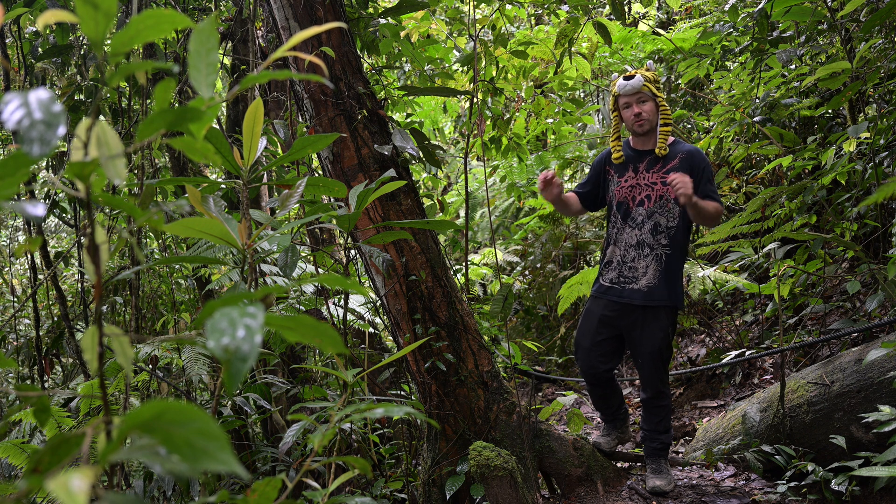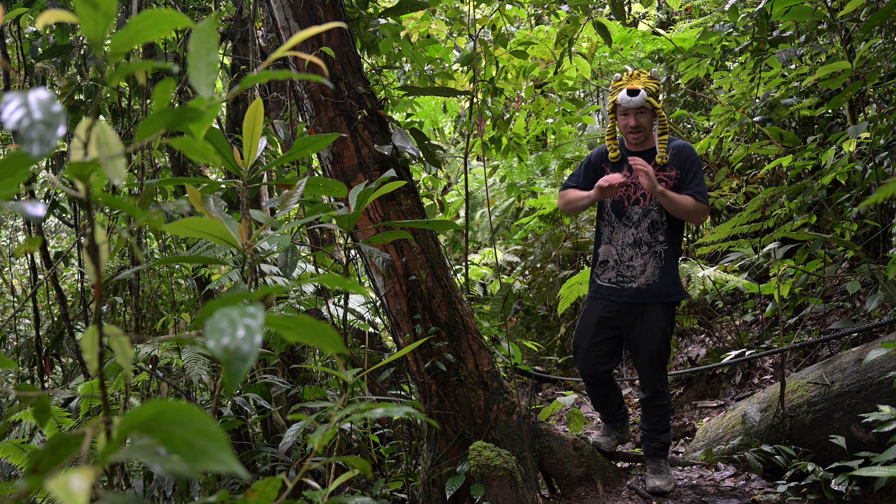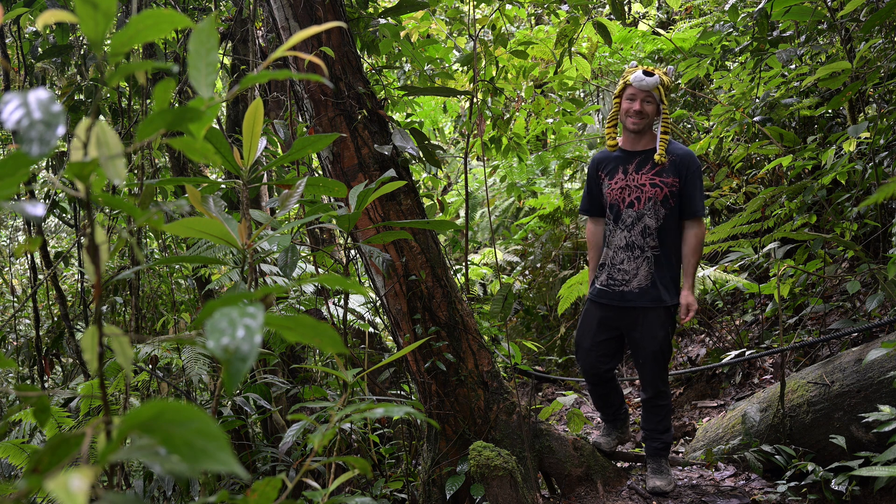It is neon blue in colour with a red head and a red tail. It is just absolutely stunning. If you guys don't want to miss this, stay tuned.